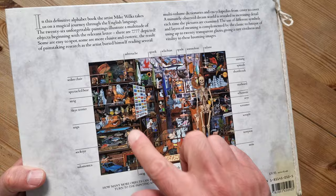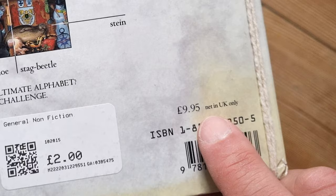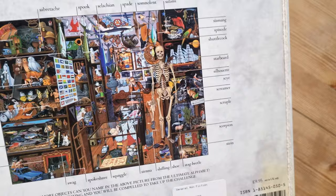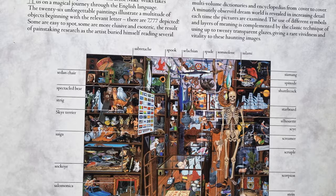Here's an example on the back. Just to point out, there's the ISBN — it's quite an old book, 995 in the UK. I got it for two quid at a charity shop. It's described as a definitive alphabet book by the artist Mike Wilkes, taking us on a magical journey. This particular example is from the page for S.